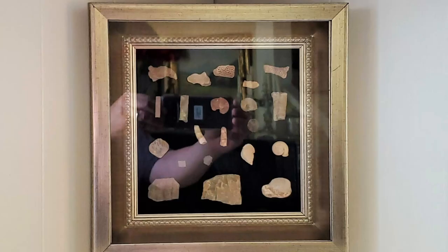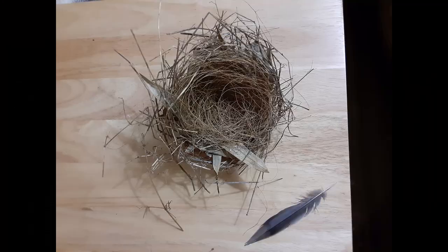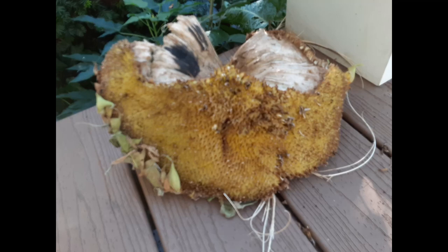Shop thrift stores and have an open mind. The frames, shadow boxes, partitioned boxes, and jewelry boxes are great if you've already collected items. But if you need more stuff, a nature walk is the quickest, cheapest way. I walked around the block this week and found a feather, a nest, assorted seeds, a huge sunflower head, and logs from two trees that neighbors cut down.